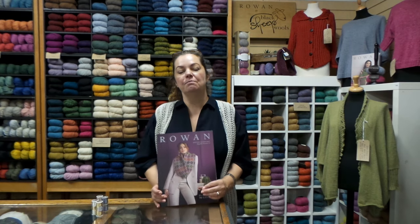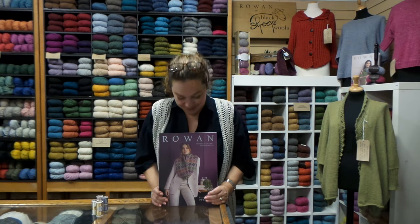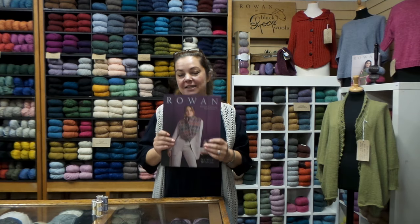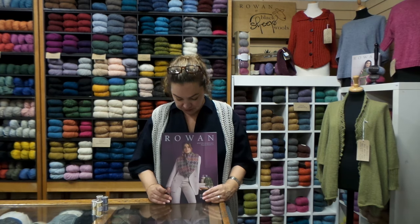I know that many of you love the Rowan Magazine - I'm no exception. I do try and keep a copy of every magazine, though quite often they do get sent out to customers. But I do try and keep some copies, and I'll definitely be keeping a copy of this one. So it's 70 issues, it's the Platinum issue.